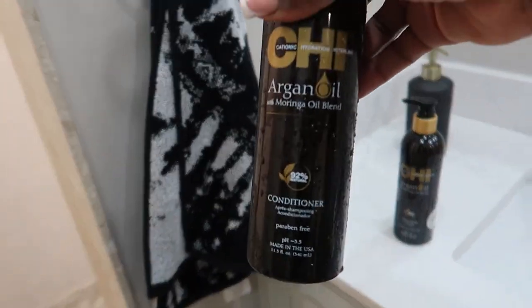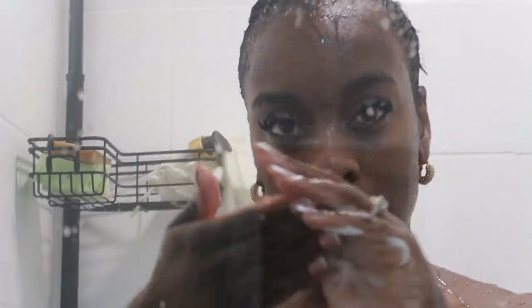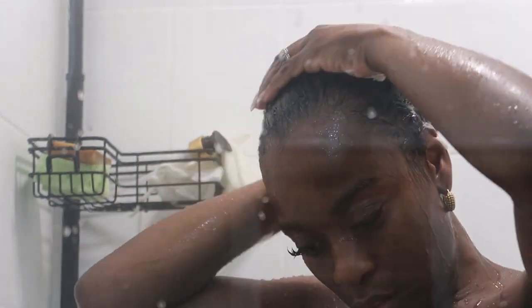I want to start off this video with a wash. I'm using CHI Argan Oil with Moringa Oil Blend shampoo and conditioner — this is my first time trying this line. I purchased it at my beauty supply store and I'll link it below. I was looking for a shampoo that could put some moisture and hydration into my hair, especially because my hair is relaxed — chemically processed — so I wanted something to restore its moisture and something good for damaged hair.